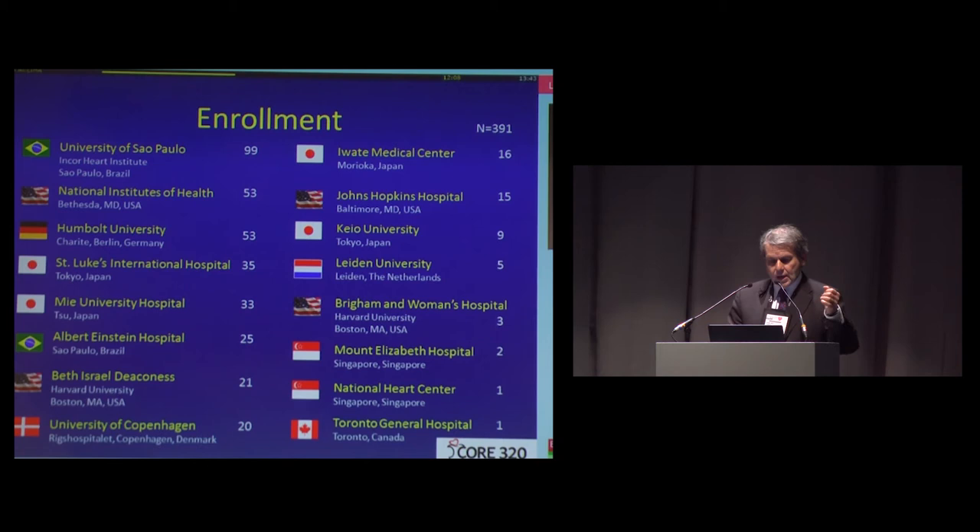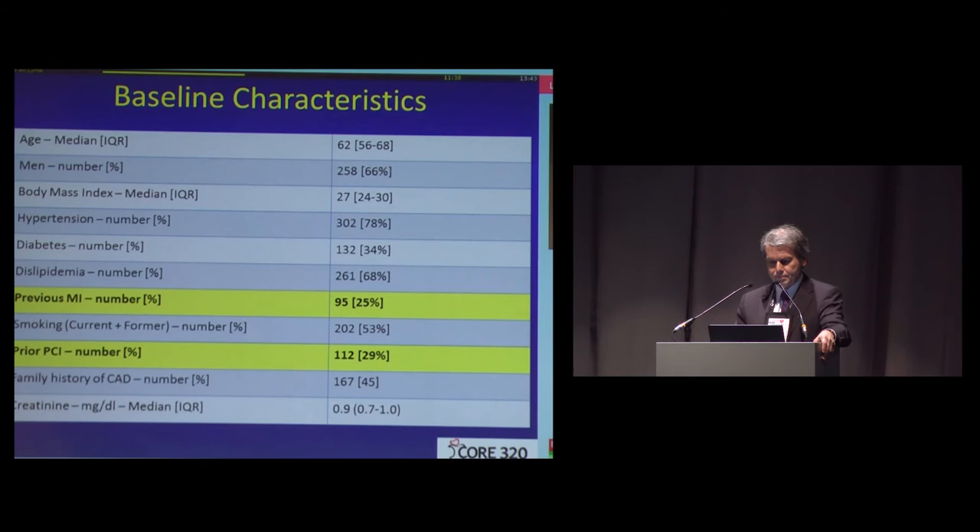This was the enrollment chart. Enrollment was led by Dr. Rashid and his group at the University of São Paulo in Brazil, followed by Dr. Ryan Chen at the National Institutes of Health in Bethesda, and Dr. Dewey and his group at Humboldt in Charité. This protocol was very difficult — we were part of it — and the study resulted from a lot of effort from a lot of people.